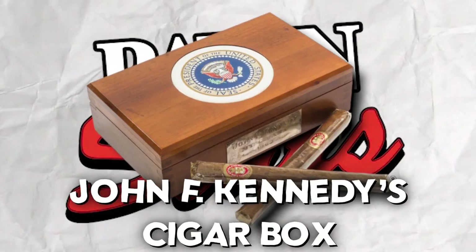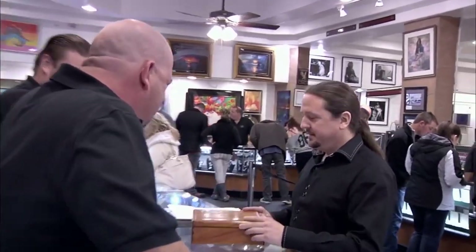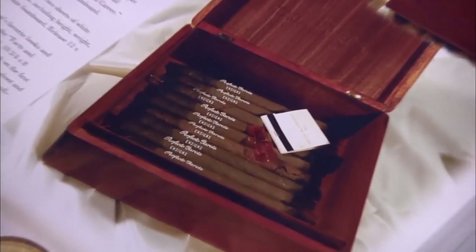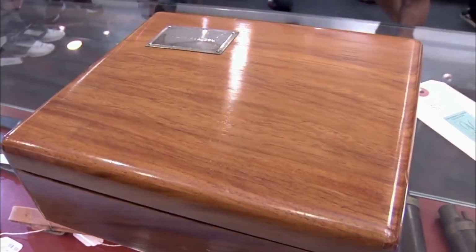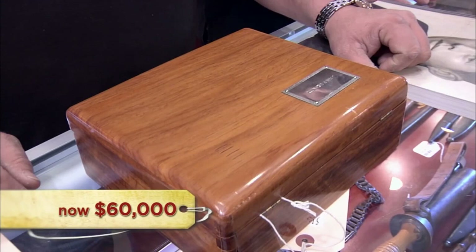The next item is John F. Kennedy's cigar box — a treasure straight from the hands of a former president. This box once graced JFK's table and held his unsmoked cigars, carrying an unmatched aura of significance. The demand for JFK's cigar boxes is sky-high, with one fetching a staggering $500,000 in the past. But Rick worked his magic and secured this incredible artifact for a mere $60,000.